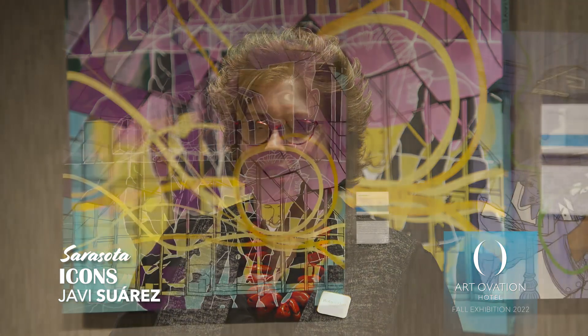I am now standing in front of the painting depicting the Van Wiesel Performing Hall, and the character is the architect William Wesley Peters. Interesting fact — his father-in-law is Frank Lloyd Wright. His face is depicted in the yellow improvisational lines.